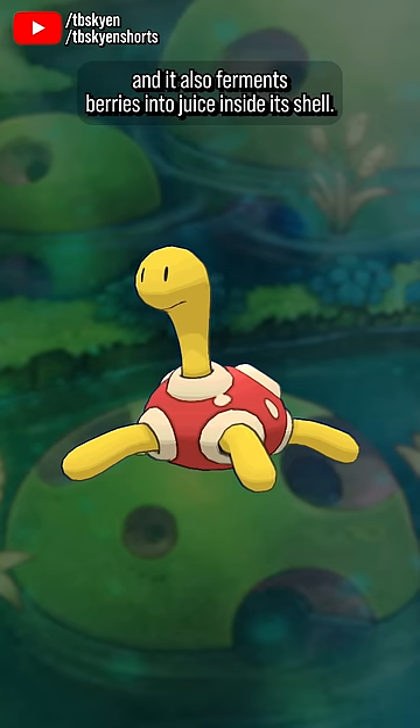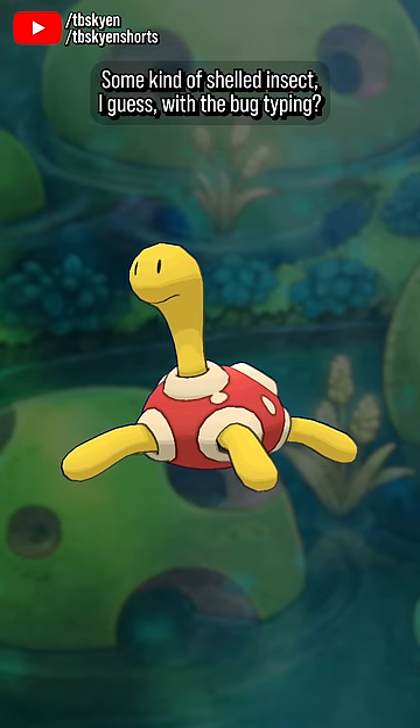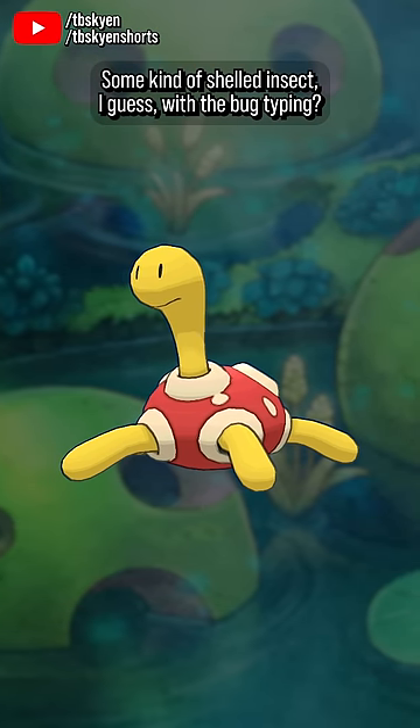And it also ferments berries into juice inside its shell. As a result, I actually have no idea what this thing is based on. A slime mold? Some kind of shelled insect, I guess, with the bug typing?